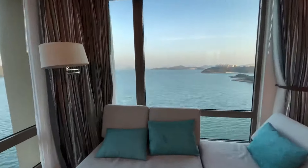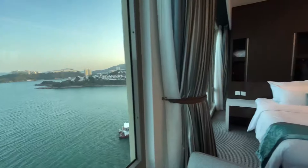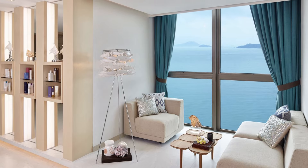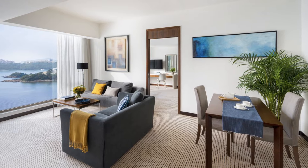The rooms are decorated in tones of ocean blue and brown, as they blend in a modern and streamlined style. The walls are crisp white, with contrasting dark wood paneling and furniture and tan carpeting.